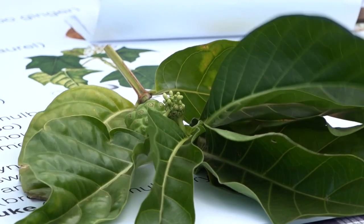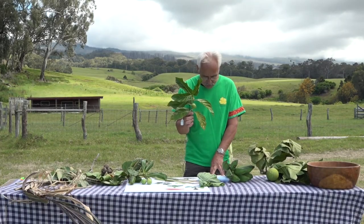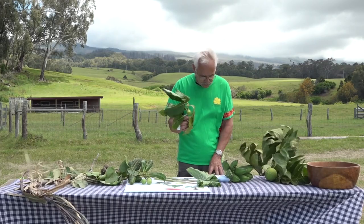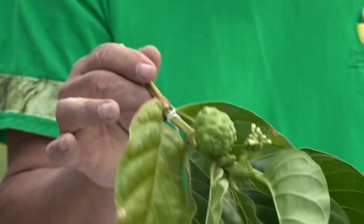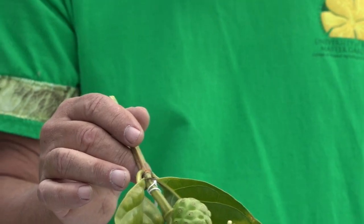Noni — you can see the little green fruit on there. It's primarily medicinal, used for all sorts of different things: diabetes, heart problems, high blood pressure, wounds. It has a lousy taste, so they used to sweeten it with sugar cane. They considered it the aspirin of the ancients.